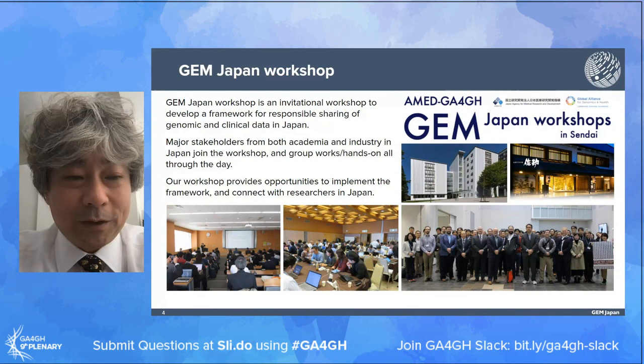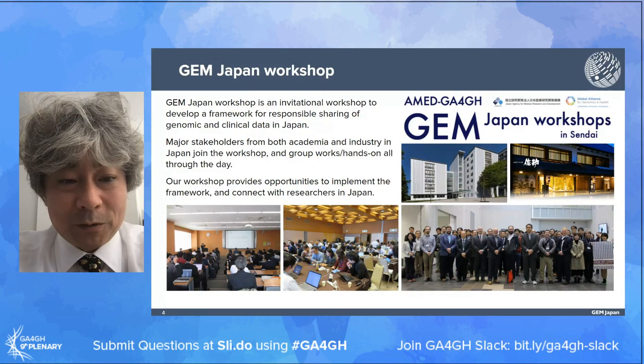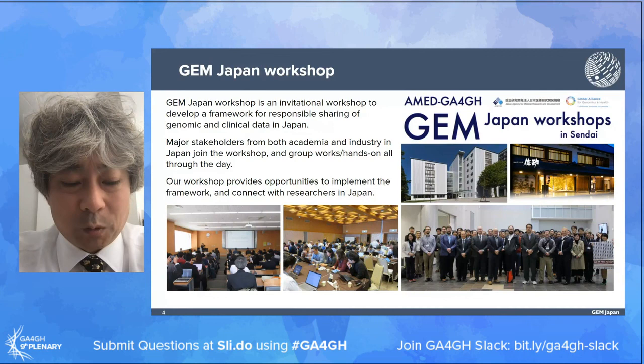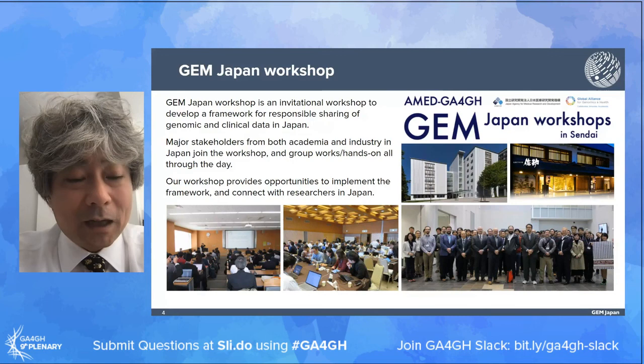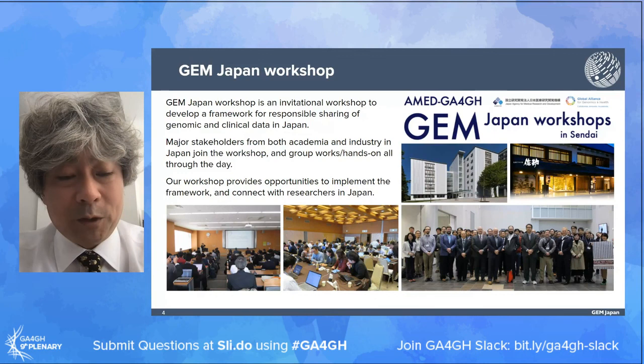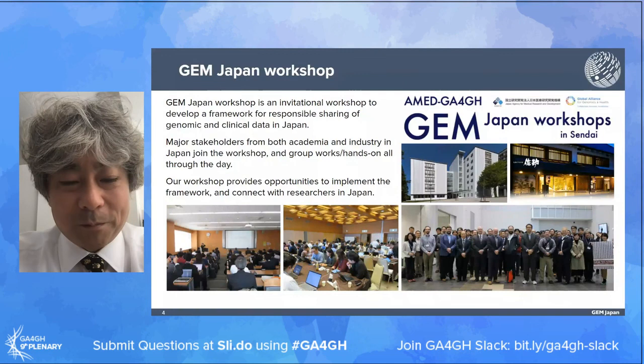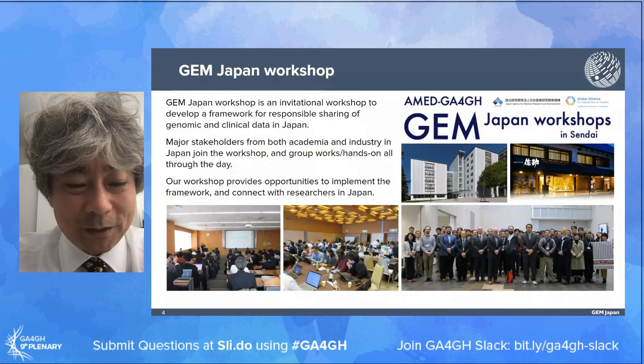Since the GEM Japan project was designated as a GA4GH driver project, we hold a champion Japan workshop every year - an invitational workshop where GA4GH developers come to Japan and major domestic stakeholders, database providers, software developers, and biometrics researchers from both academia and industry join. The participants get a broad understanding of international and domestic situations and hot trends, share experiences, uncover problems, discover solutions, and implement them by developing and using GA4GH tools. Unfortunately, due to coronavirus, we have not been able to hold the workshop since February 2020, and we are looking into the possibility of holding a workshop or webinar this year.